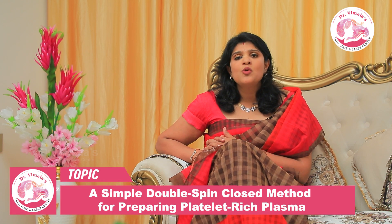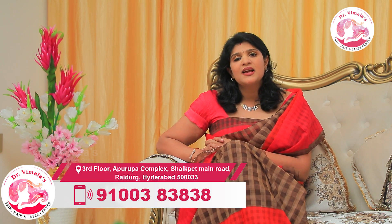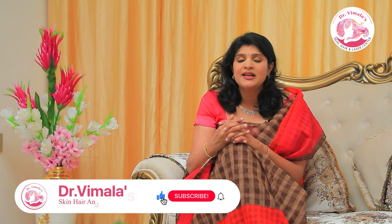The dermatologist uses the double-spin technique, so the platelet concentration is very high. Even if they inject only 3–6 ml, it will be more concentrated in platelets and platelet-derived growth factors, because platelet concentration is greater with the double-spin technique.